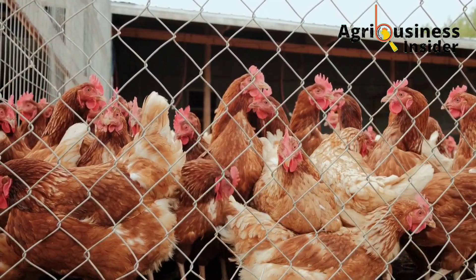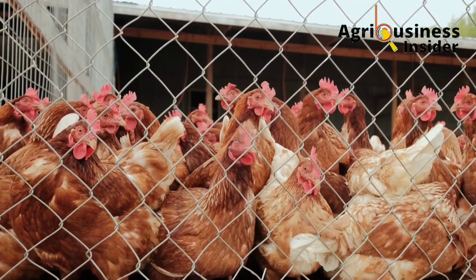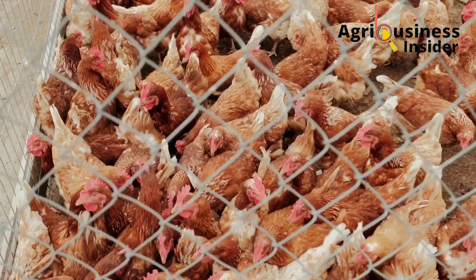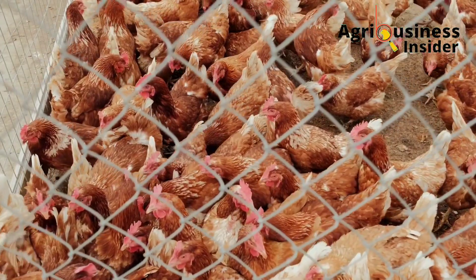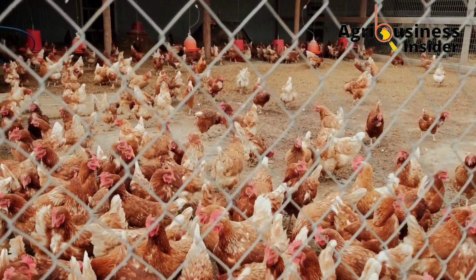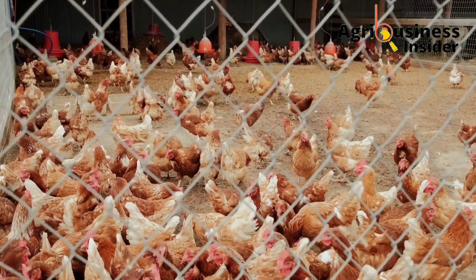The other preventative measure is keeping wild birds from entering the chicken house. This can be achieved by making sure the wire you are using to build your chicken house is of a size that does not allow wild birds to sneak in.